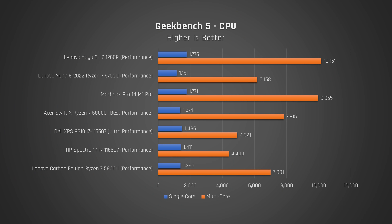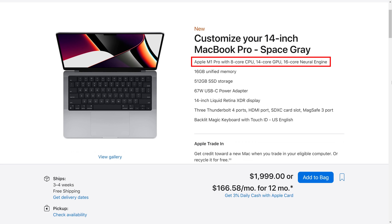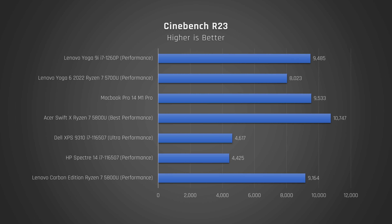In Geekbench, which tests a variety of common tasks, the 9i single-core score was excellent, as was its multi-core — a good amount higher than the Ryzen 5000 laptops in my tests, and substantially better than Intel 11th Gen laptops from last year, particularly in multi-core. But only on par with Apple's lowest-end MacBook Pro 14 M1 CPU — the one with the 8 CPU cores and 14 GPU cores. In Cinebench, which tests the processor's performance when it is maxed out, the Ryzen CPUs really flex their muscles, eking out very similar performance to this Intel 12th Gen. And keep in mind, these are the Ryzen CPUs from last year. Once again, the MacBook Pro 14's lowest-end CPU still keeps up with this new offering from Intel.